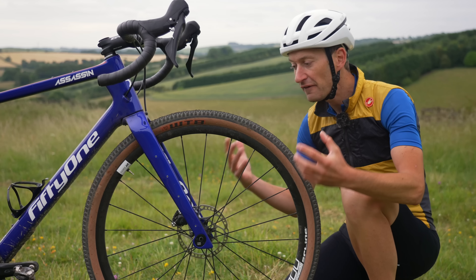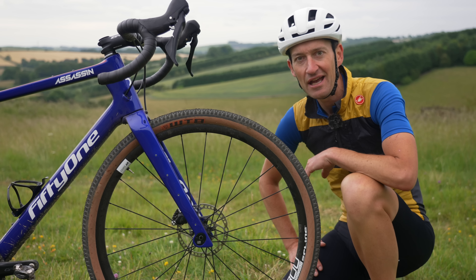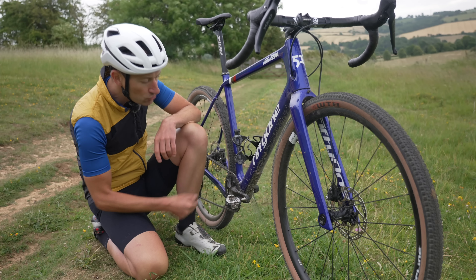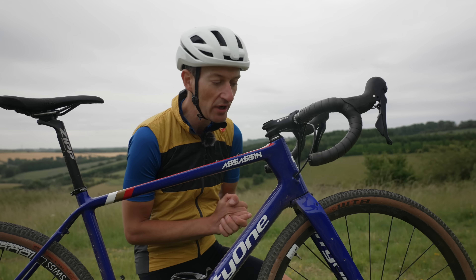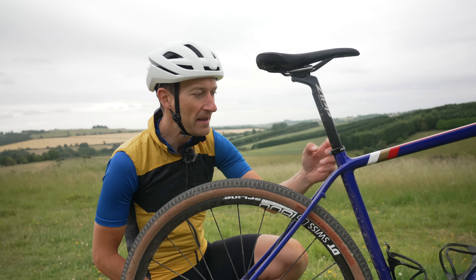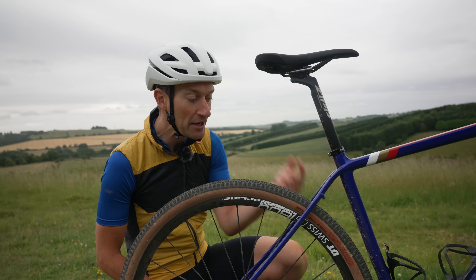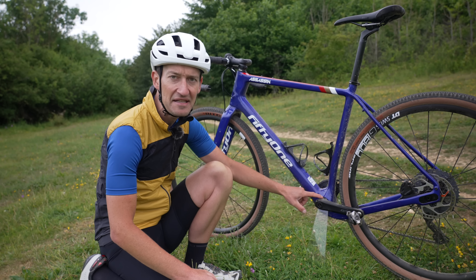Likes: loads of mounts for mudguards, bags, and bottles ideal for bikepacking; a molded bash guard on the down tube protecting the carbon from rocks; sensible internal cable routing compatible with any mechanical or electronic groupset; rubber plugs to prevent cable rattle; a round 27.2mm seatpost with external clamp — better than a fiddly internal clamp — with dropper post compatibility; a Di2 battery port in the down tube; and a T47 threaded bottom bracket for easy home maintenance.